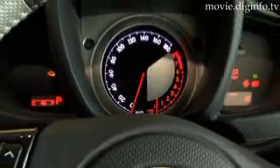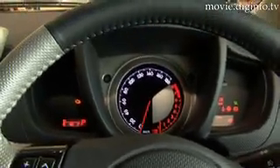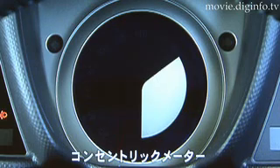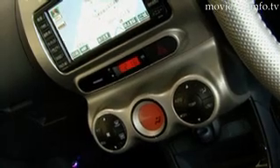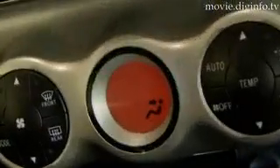The Optitron meters, originally designed for the Lexus range, provide greater visibility for drivers, with the speedometer and tachometer centered on concentric circles. The floating center console consists of a navigation system and a multi-information display.